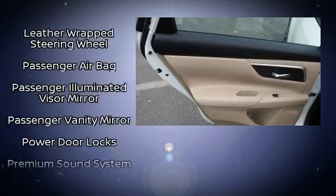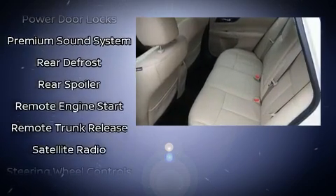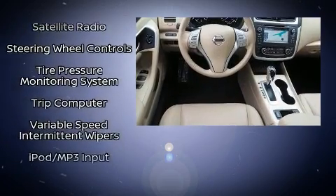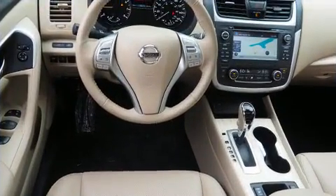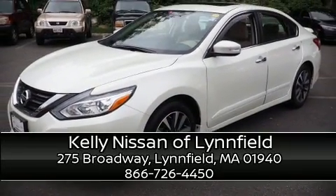This vehicle has achieved certified pre-owned status by passing Nissan's comprehensive certification process, including a comprehensive 156-point inspection. Our sales reps are knowledgeable and professional. We are here to help you.